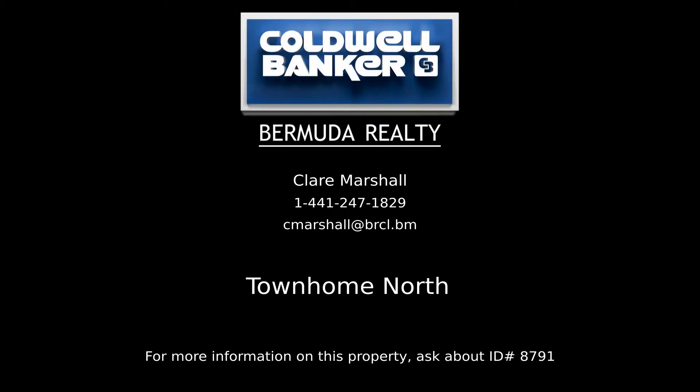Contact Claire Marshall, your Coldwell Banker real estate professional in Bermuda, for more information on this listing.